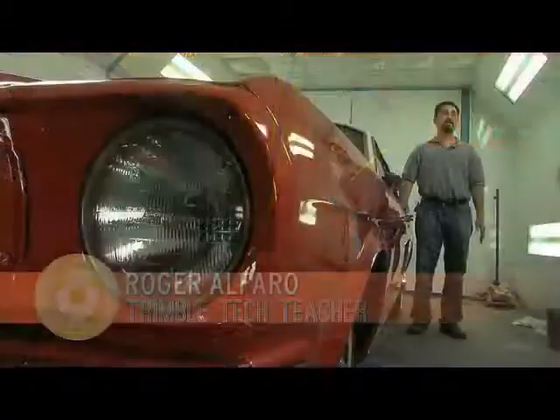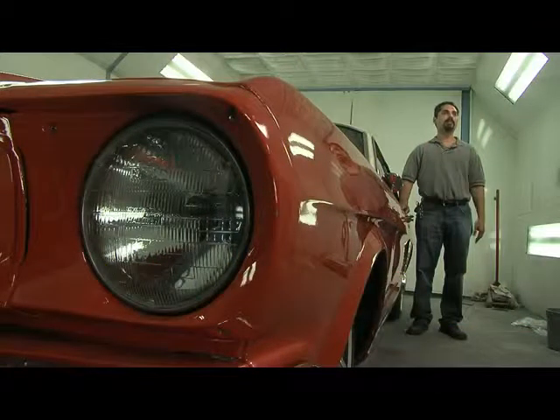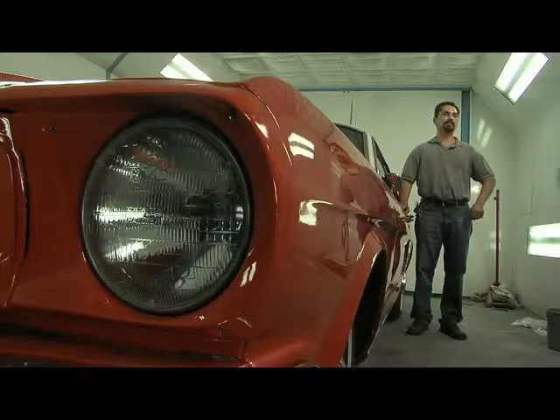I had this one guy that actually came back in a brand new car, and he's out there making money. I told him, 'Buy me lunch.'